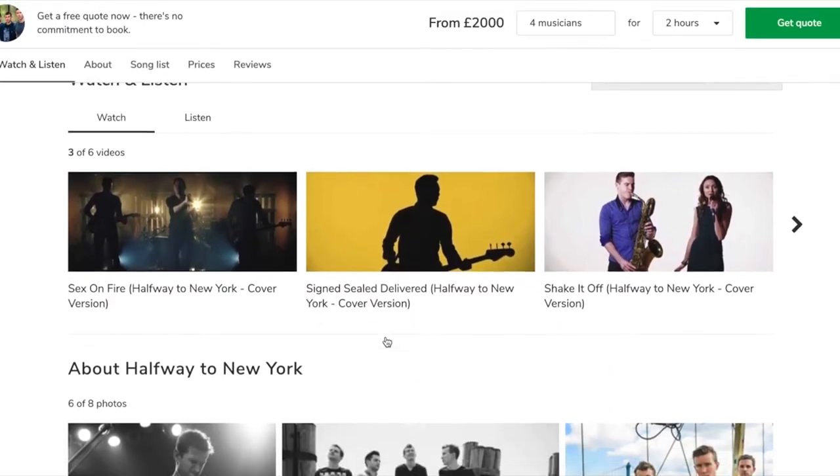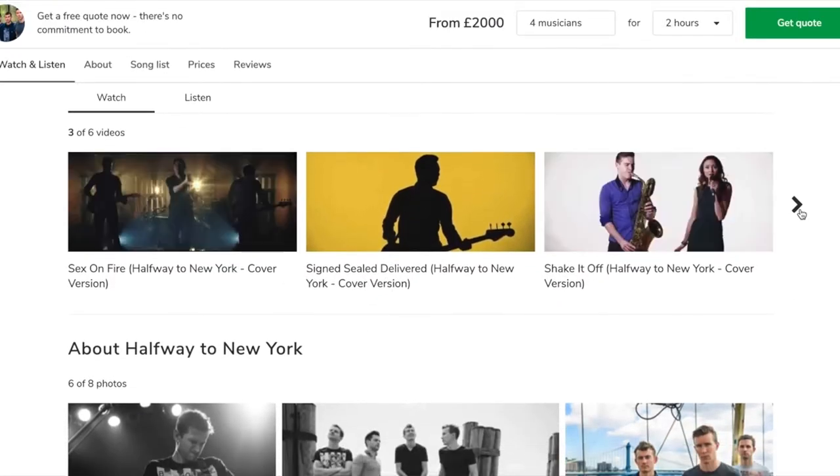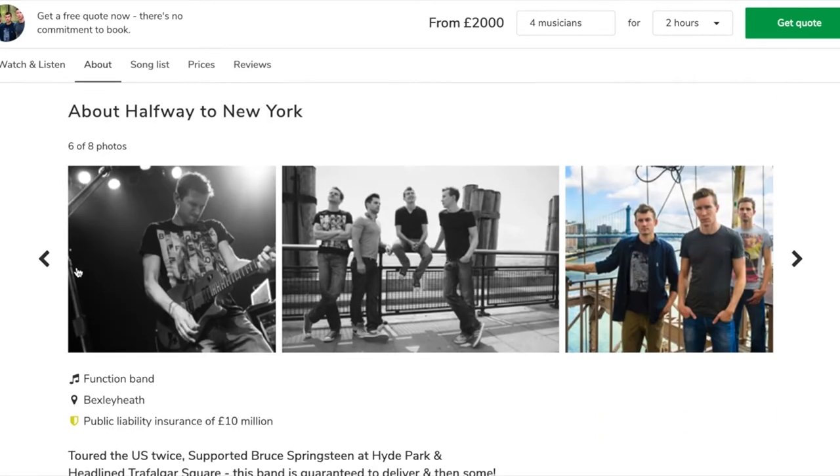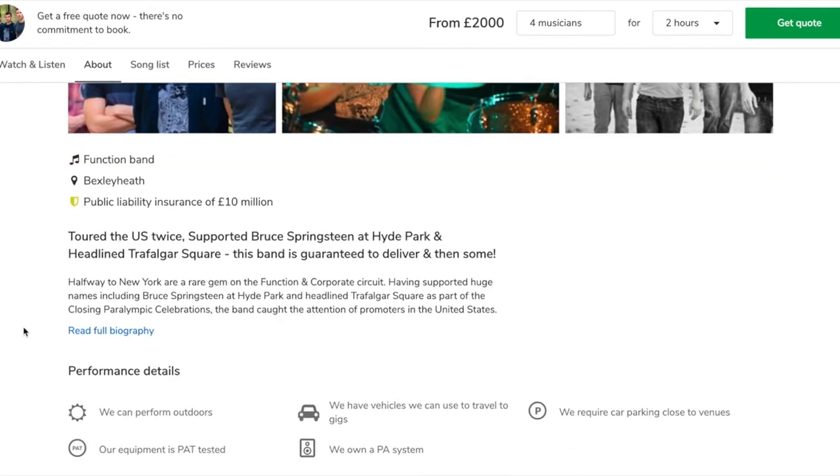As you scroll down you get onto the media player with this band's videos, which I'll come back to in a moment. You've then got the photos of the band showing them in different scenarios, and then we get onto the information about the band.